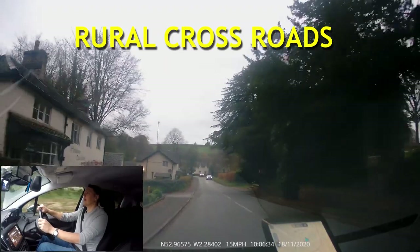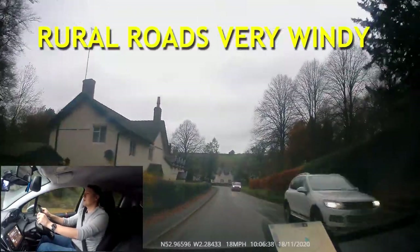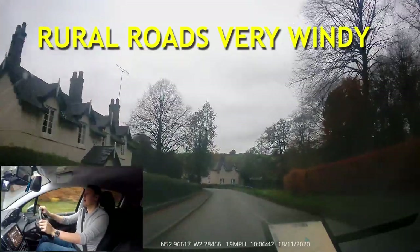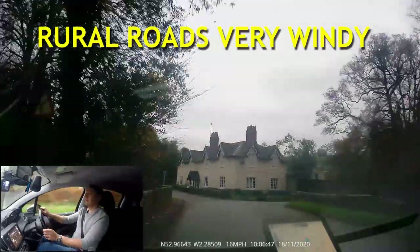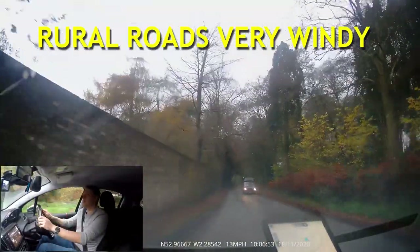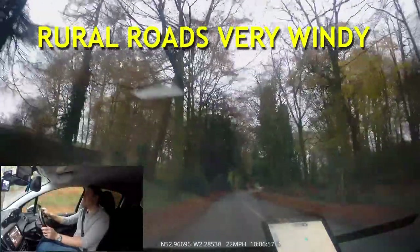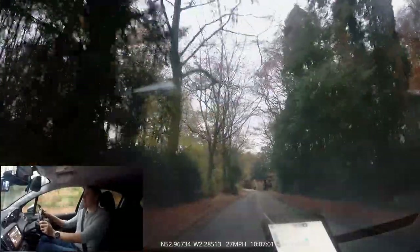Looking ahead now, we can see a really tight bend. There's a sign on the left showing it's a tight bend, and you can also see a house in front of us, so we know this road bends around to the right. I'm going to stay nice and slow to get around this bend. Really important — we stay on our side of the road there, because if we invaded the other side and that van was coming, it's going to be a bad day for everyone.